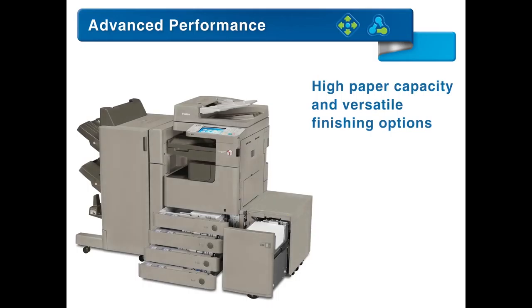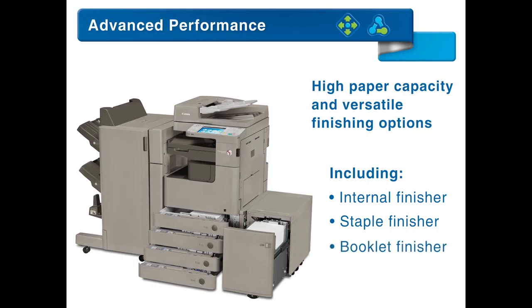A high paper capacity and versatile finishing options, including an internal finisher, staple finisher, or booklet finisher, give you even greater flexibility with your documents.